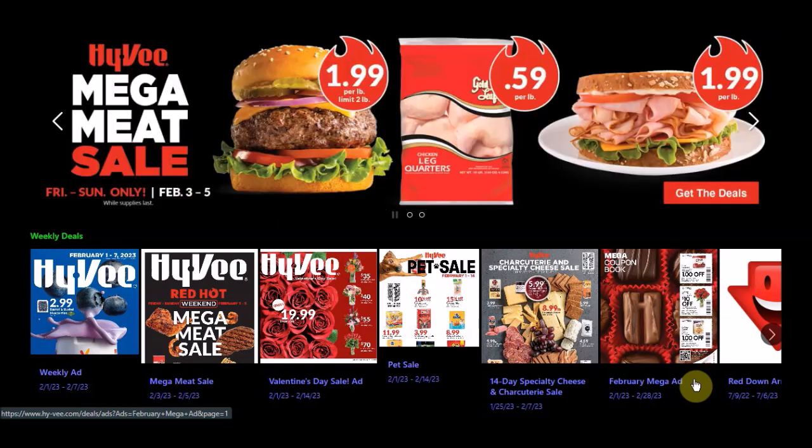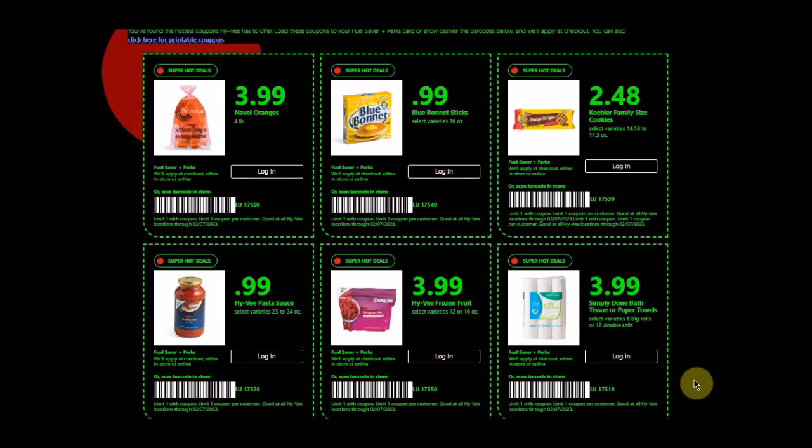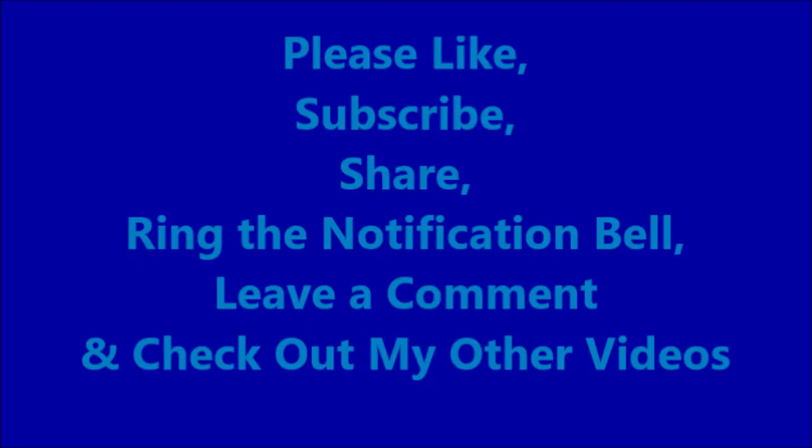Be looking for the video on that. We also have a few days left of our Super Hot Deal Weekly Coupons, also ending Tuesday, February 7th, 2023. If you want to take a screenshot of this, I also have a video out on it for more detail. Hey guys, appreciate all your support — please like, subscribe, share, ring the notification bell, leave a comment, and check out my other videos. Hopefully you guys are having a great weekend and I will see you in the next ad. Thank you, bye!